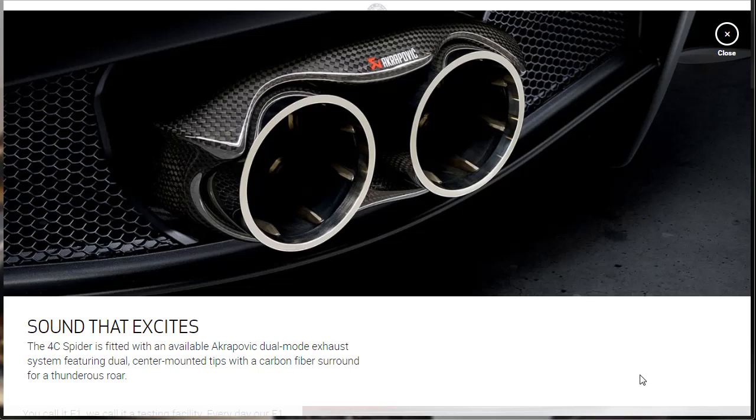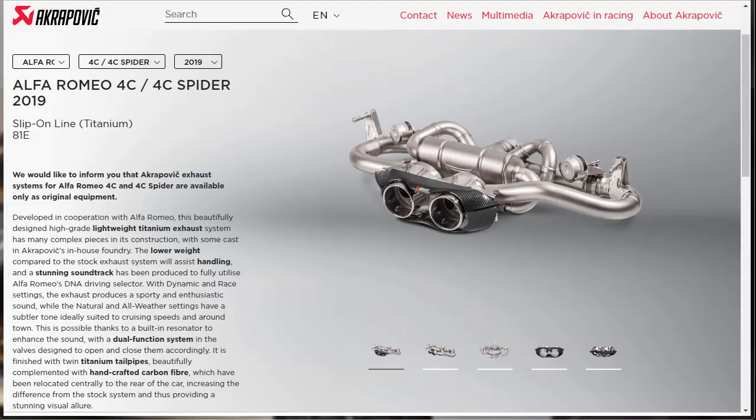Here's the Akrapovic exhaust with the little carbon fiber surround. The 2019 Alfa Romeo 4C Spider is fitted with an available Akrapovic dual-mode exhaust system featuring dual center-mounted tips with a carbon fiber surround for a thunderous roar. They didn't tell us enough, so I went over to the Akrapovic website. This is a slip-on titanium exhaust developed in cooperation with Alfa Romeo — a beautifully designed, high-grade, lightweight titanium exhaust system with complex pieces, some cast in Akrapovic's in-house foundry. This is their real-deal system.